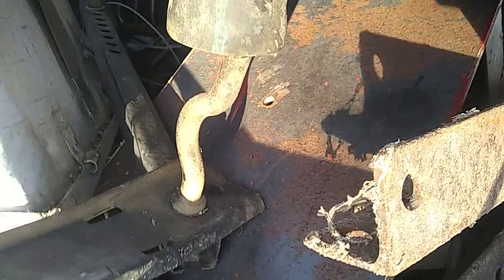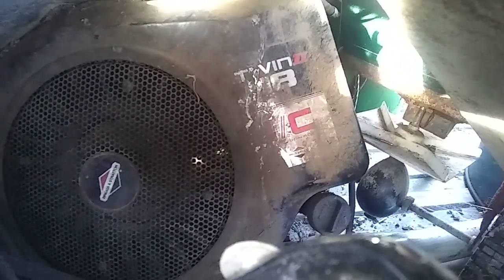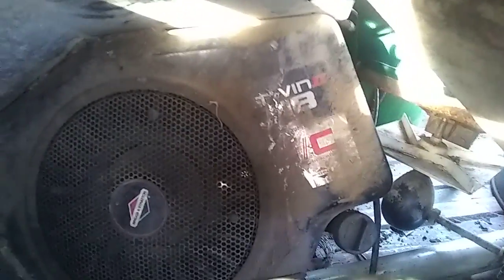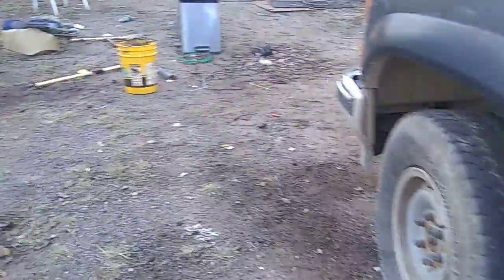Got a couple more loads out of there. There's a big 18 horse engine right there — twin cylinder. I've actually sold these for 80, 90 bucks if I get them running. Pretty easy to sell. Probably could get more on that or less, I don't know.